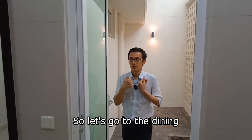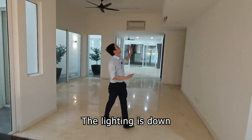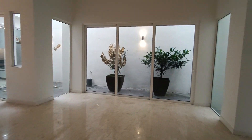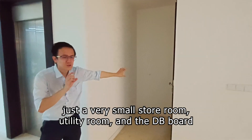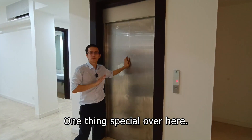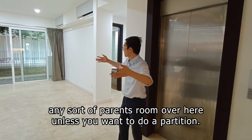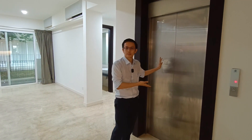Let's go to the dining area. The lighting is down so it's a bit dark. Over here you can put a very big dining table, a round dining table. On the left-hand side is a very small storeroom, utility room, and the DB board. There's also an elevator. One thing special is that this unit's ground floor doesn't have a plus-one study or any kind of guest room, so you cannot do a parents' room here unless you want to do a partition. If not, take the elevator for the elderly — just go up.